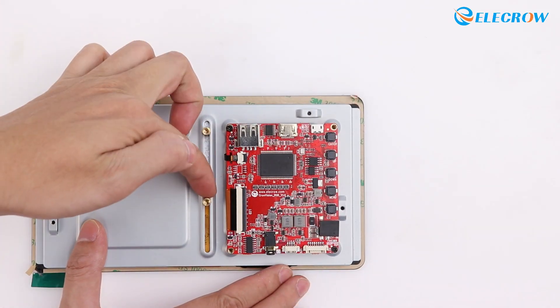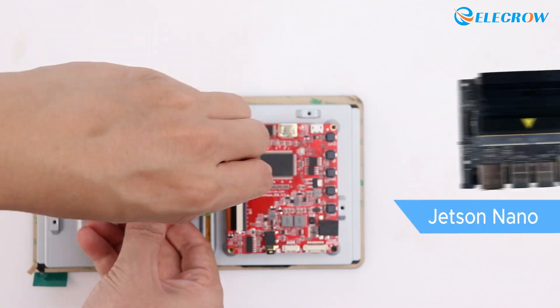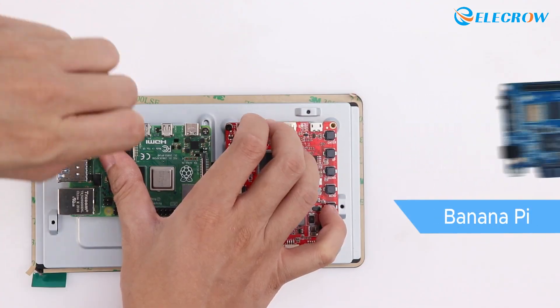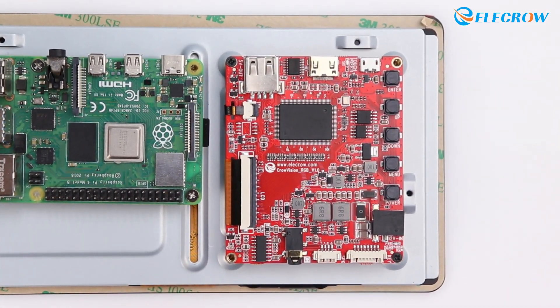On its back, there are two adjustable screw holes that can accommodate single-board computers such as Raspberry Pi, Jetson Nano, Orange Pi, Banana Pi, and more. On the right side is the driver board of the display.